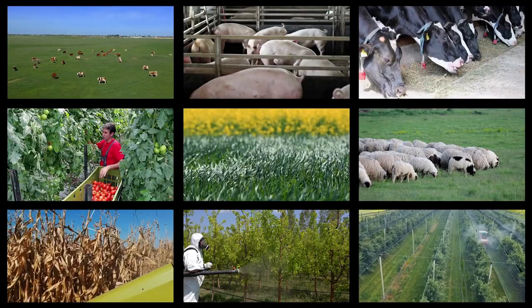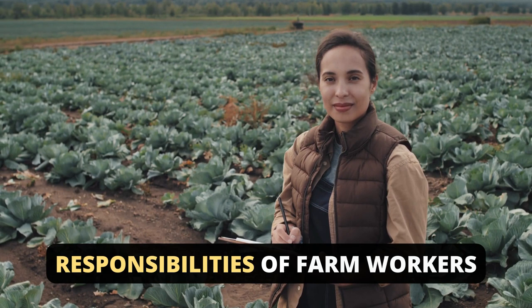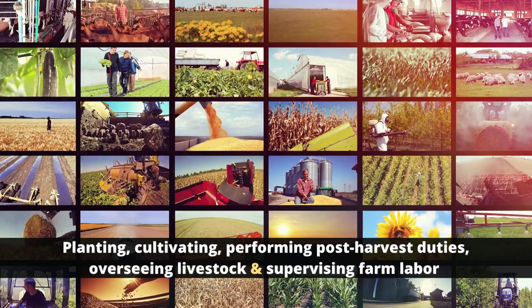Swedish crop production is dominated by cereals, mostly barley, oats, and wheat. As a farm worker planning to relocate to Sweden, you are expected to plant, cultivate, harvest crops, and raise livestock including poultry. Here are the necessary responsibilities needed of farm workers by Swedish employers.